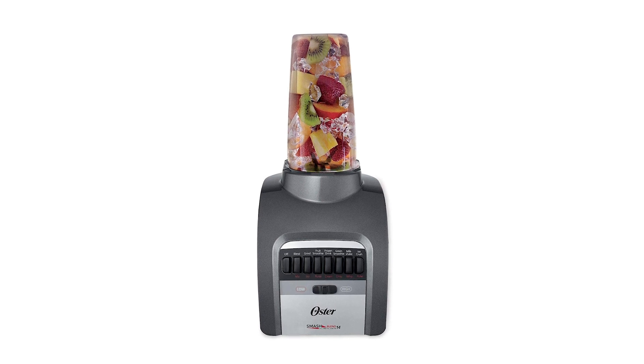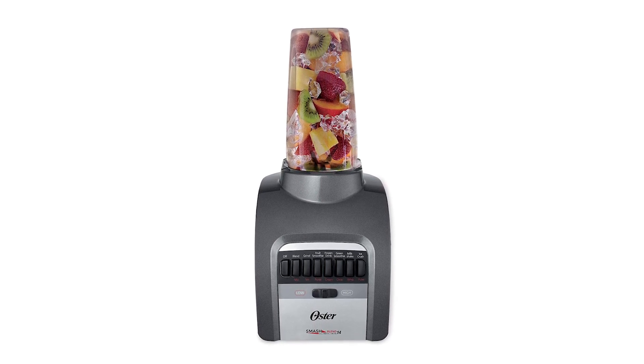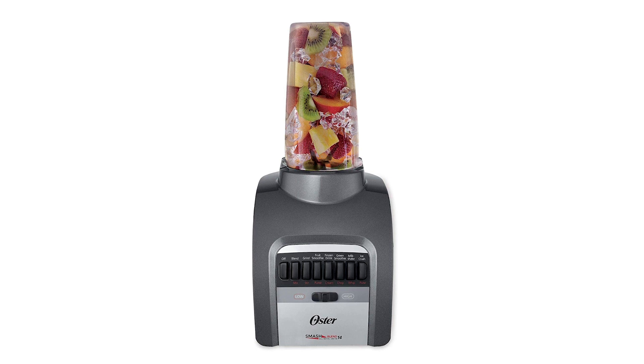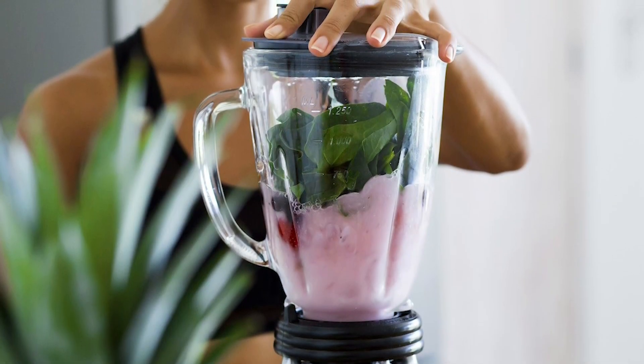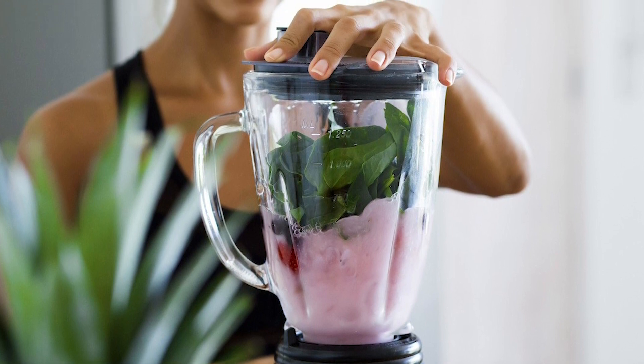With an 8-cup capacity, this blender can deliver delicious drinks to a group of friends in a single batch. The Oster S MASH Blender is available in gray and has a 10-year warranty for your peace of mind.